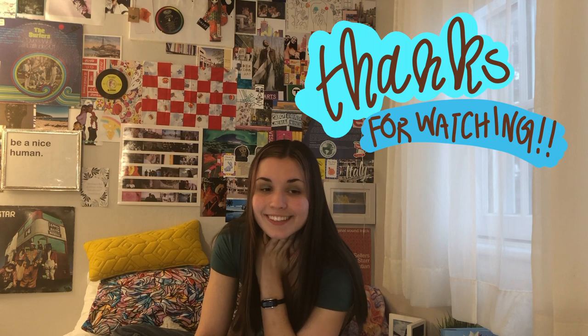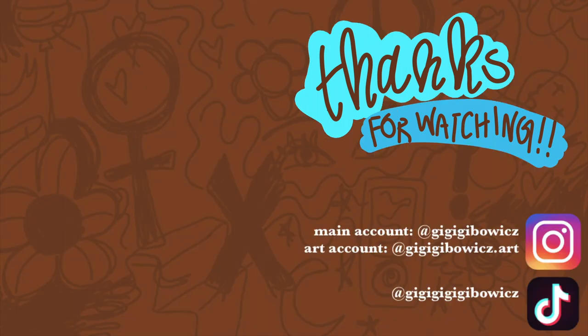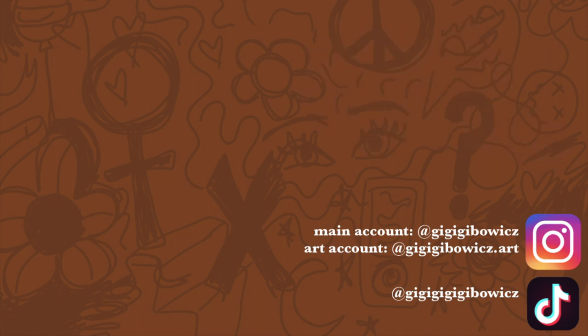All right, bye-bye. Thanks for watching.